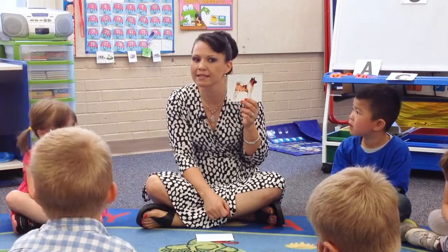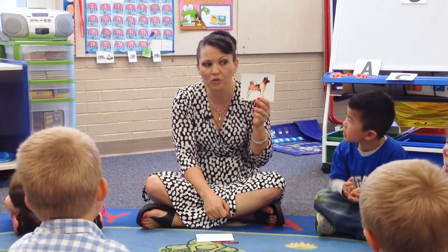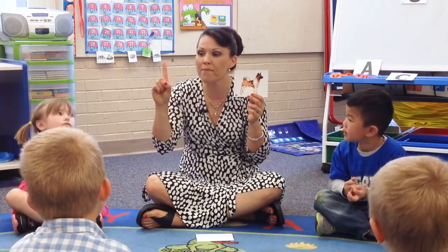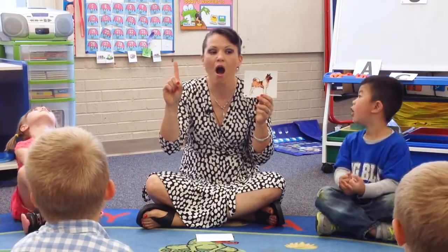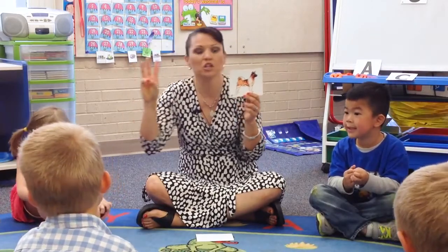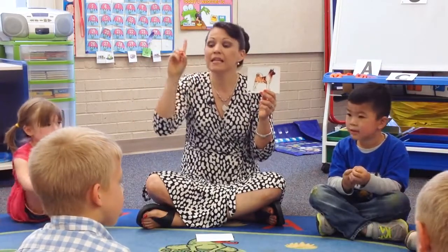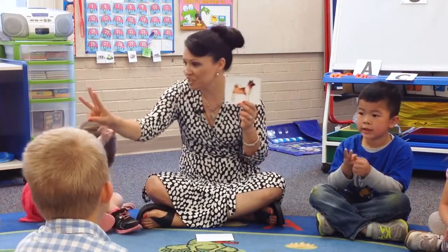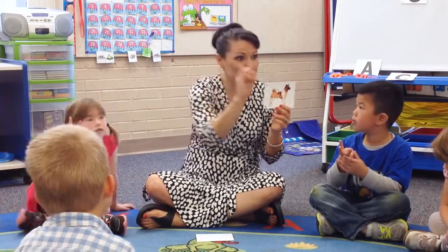What's the first sound? D. What's the middle? O. And what's the last? G. Very good. D-O-G. That spells dog.